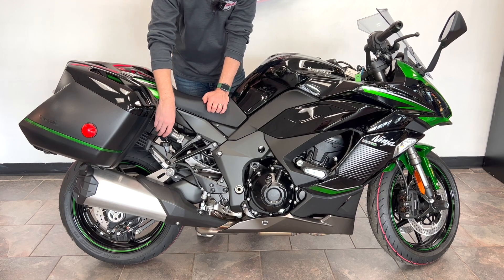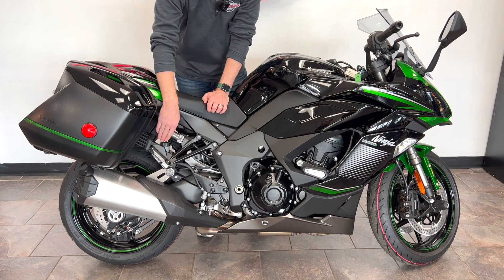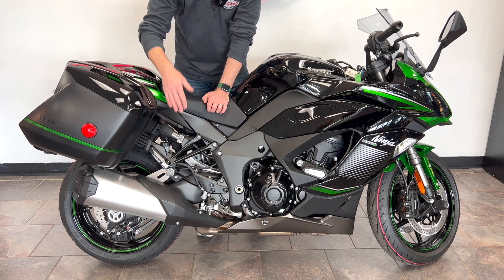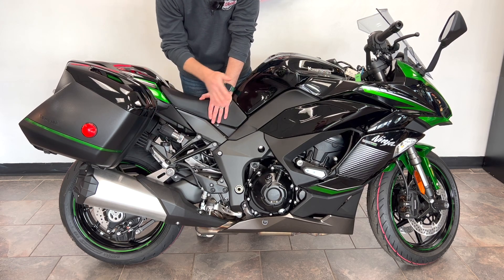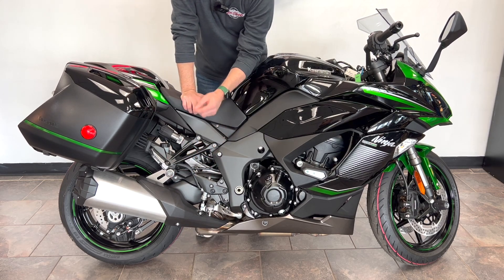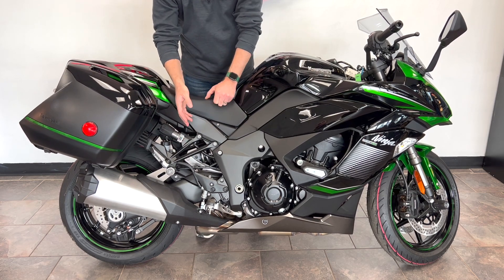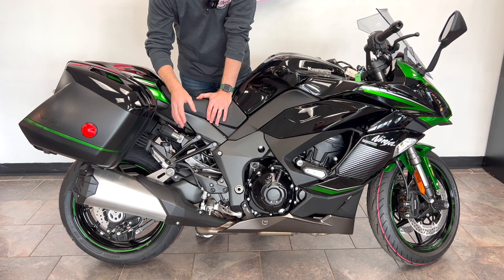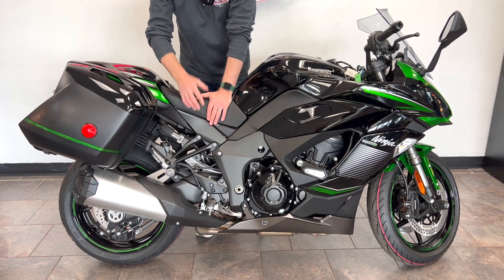The rear also has a remote preload adjuster — the same as on the Z900RS SE model — which is a great touring feature. If you're taking a passenger or extra luggage, you can adjust the preload on the fly to compensate for the added weight. The exhaust is honestly the one thing I don't love about the bike — it's a larger unit, though it sounds great. It is Euro 5 compliant, making the bike fairly efficient and low on emissions, which is important for a modern motorcycle.